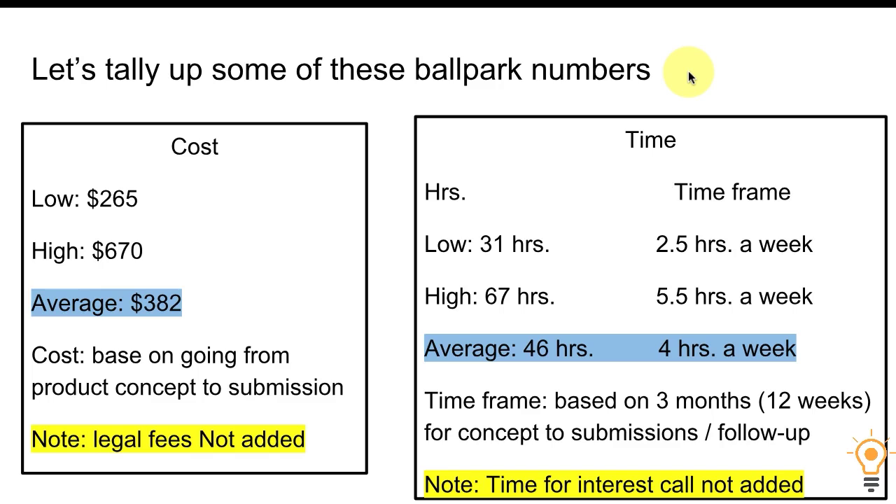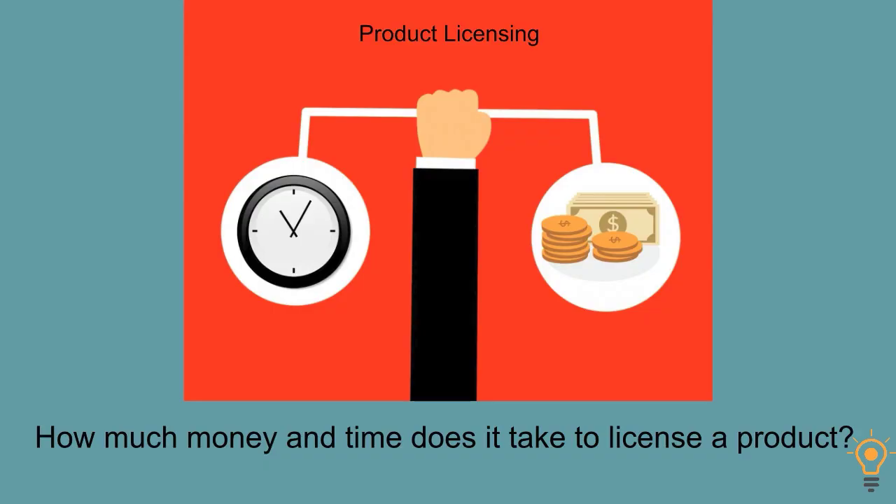That's going to wrap it up for our video on how much money and time it takes to license a product. I hope you found today's video helpful. Please comment below — we'd love to hear from you. If you'd like to see more videos like this, hit that subscribe button and make sure to click on the bell to hear about upcoming videos here at our Invent Insight YouTube channel. Thanks for watching.